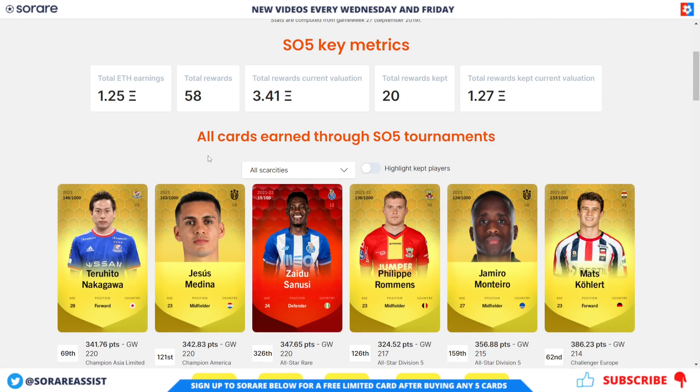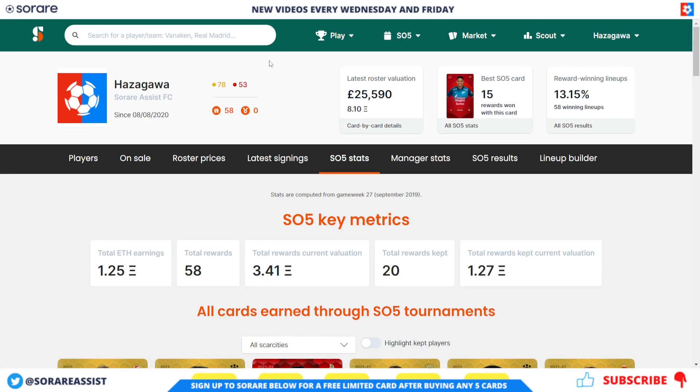Now let's move on to the current value of my portfolio. The current value, based on the average selling price at the time of recording, is £25,590, which is absolutely brilliant. In ETH that's 8.10. I've got 53 rares and 78 limiteds, so very happy with this figure.